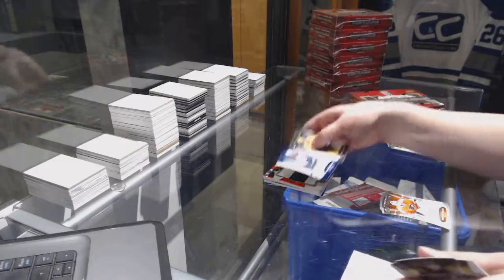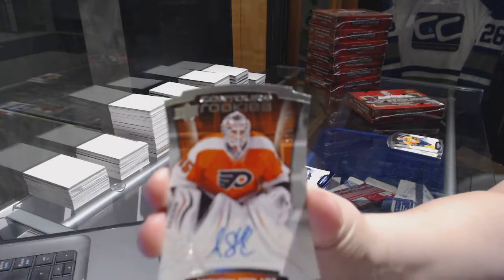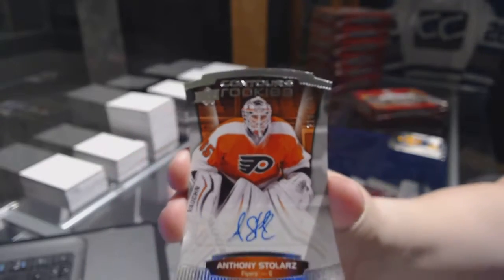Number to $4.99, Mark Shifley. And a Rookie Auto number to $4.99 for the Philadelphia Flyers, Anthony Stolar. I'm trying to get it to come into focus for you — there we go. Anthony Stolar.